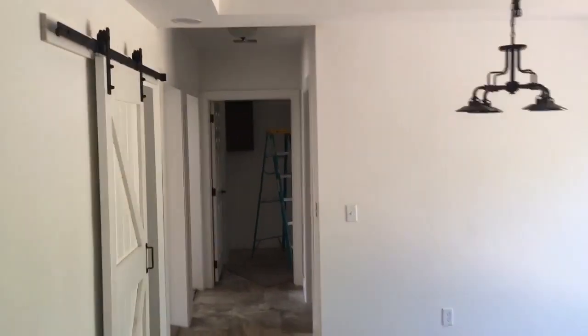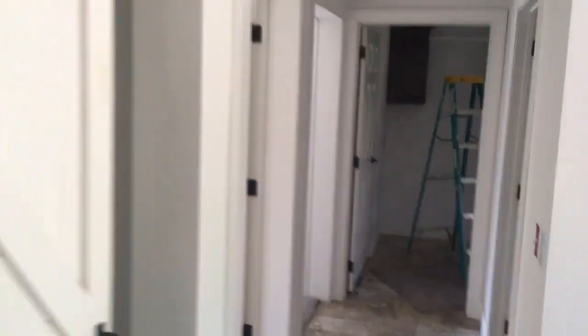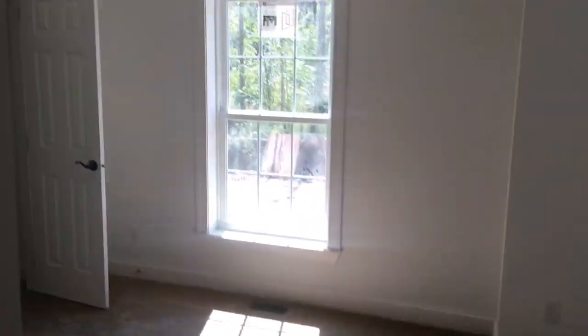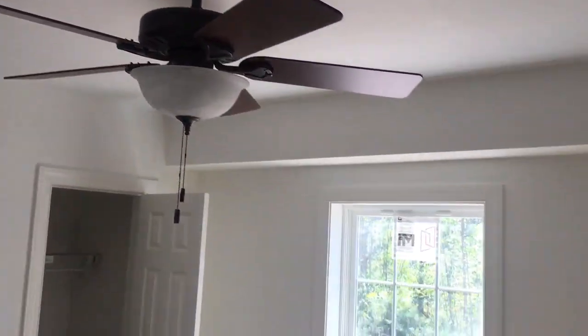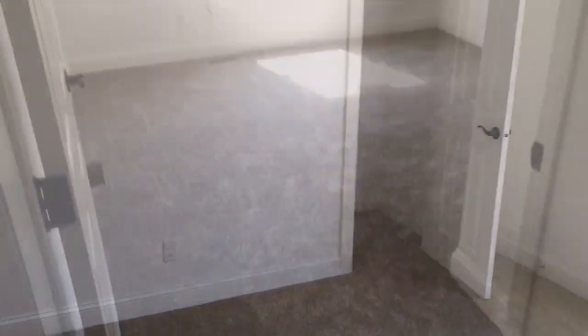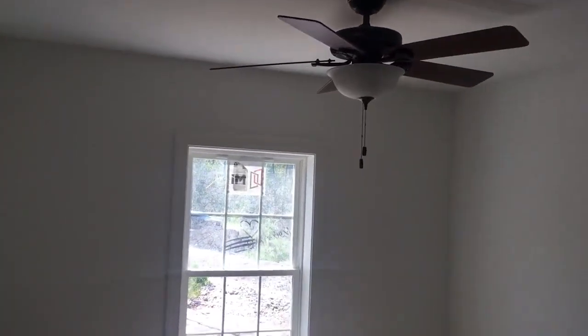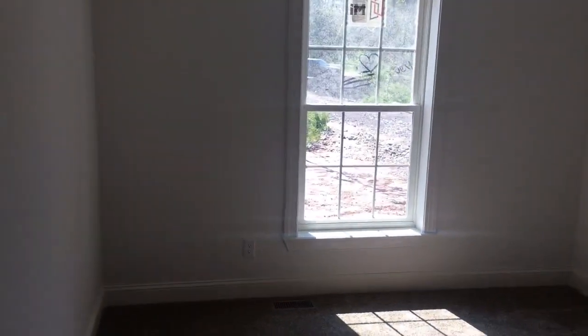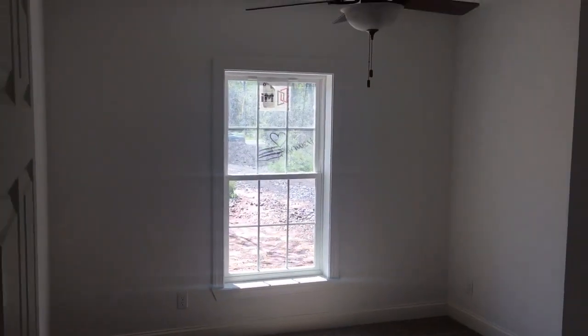Walking back from the living room through the kitchen, past the pantry — we've got two bedrooms on the left, the utility room straight ahead, and a full bath on my right. These bedrooms are pretty much done: ceiling fans, closets. Same in bedroom number three — ceiling fan, single window, closet. These room sizes are about 13 and a half by about 11.